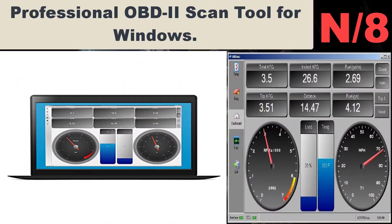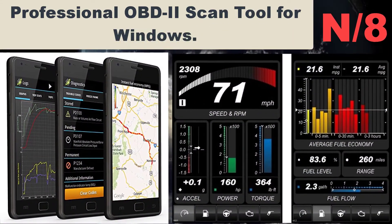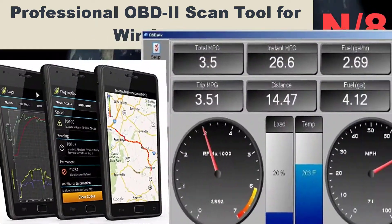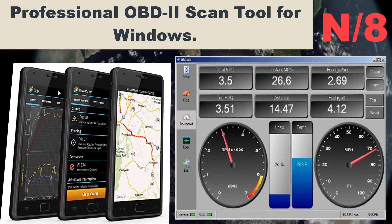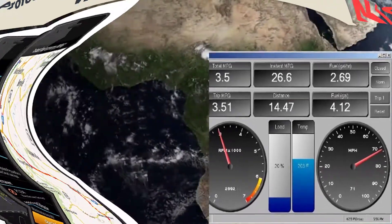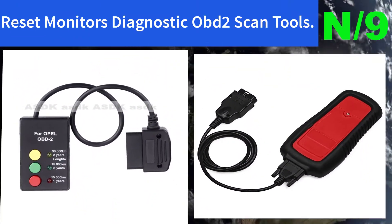Number eight: Professional OBD2 Scan Tool for Windows. Transform your Windows PC, laptop, or tablet into a professional-grade automotive scan tool. Save time and money by reading and clearing codes.